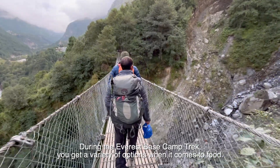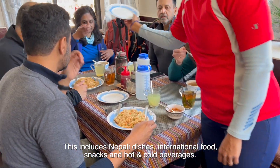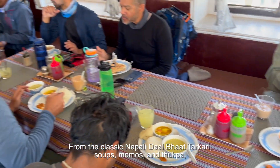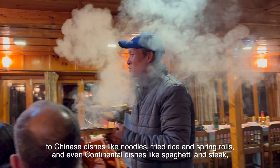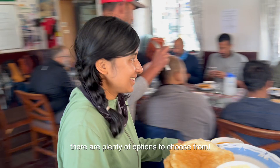During the Everest Base Camp trek, we get a variety of options when it comes to food. This includes Nepali dishes, international foods, snacks, and hot and cold beverages. From the classic Nepali dal bhat tarkari, soups, momos and thukpa, to Chinese dishes like noodles, fried rice and spring rolls, and even continental dishes like spaghetti and steak, there are plenty of options to choose from.